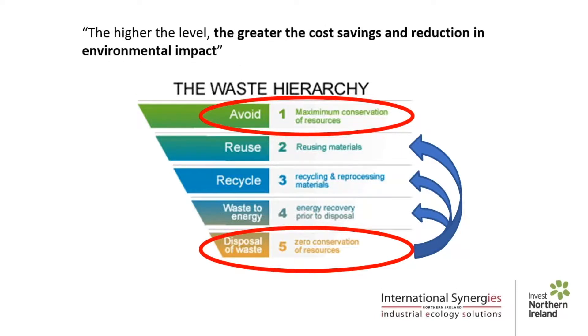Ultimately, the higher the level in the waste hierarchy, the less dependency we have on virgin materials, the greater the cost savings and, of course, much lesser is the impact on the environment.